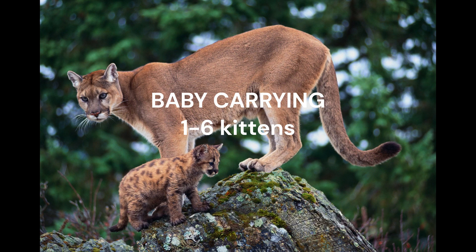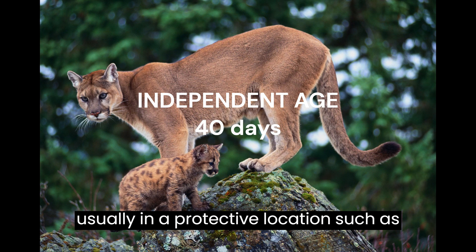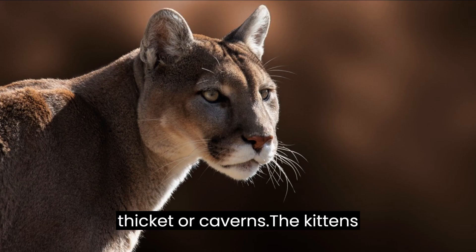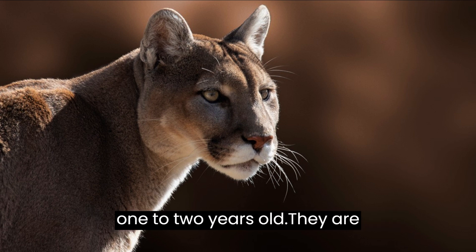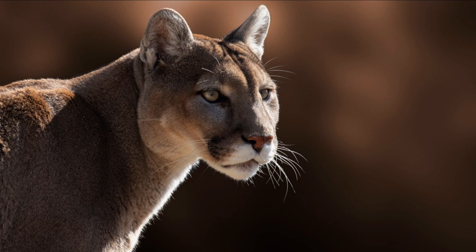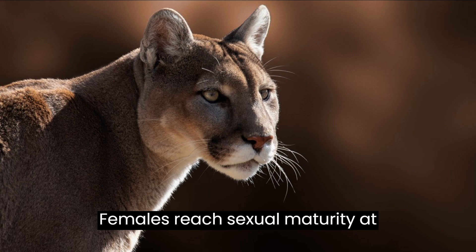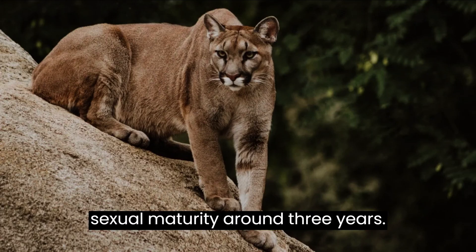Females give birth in dens lined with vegetation or moss, usually in a protective location such as a rock shelter, rock pile, thicket, or cavern. The kittens remain with their mothers until they are one to two years old and are entirely weaned after about 40 days.